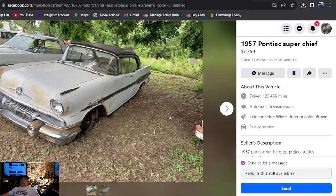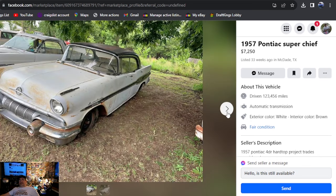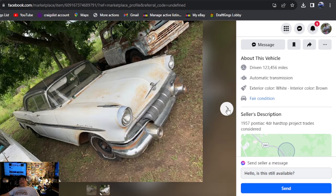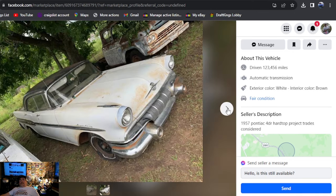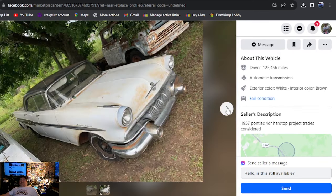1957 Pontiac Super Chief, $7,250, listed 33 weeks ago, Texas. This car is awesome — the white with the black top, the black stripe down the side. I don't care if it's a four-door or not, what a cool car. $7,250 — four-door hardtop project, that's all you get for description. Nothing about a title, but it looks complete. If $7,250 is in the budget for a project car four-door, well, there's a really, really cool one.